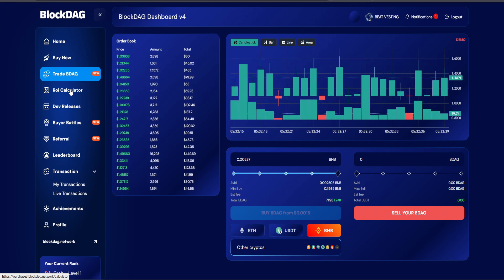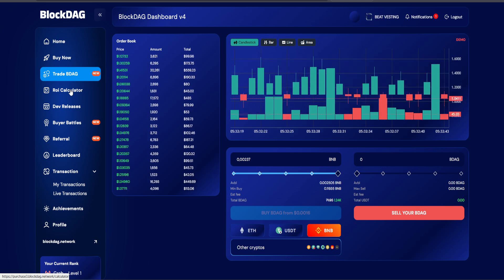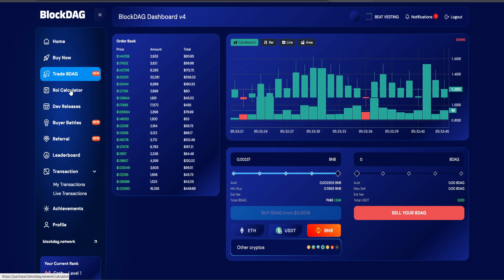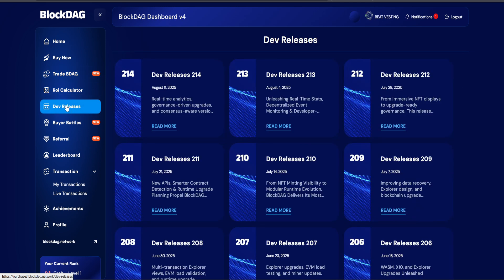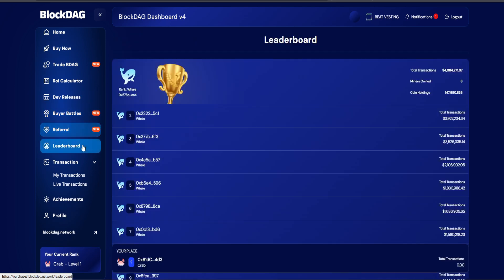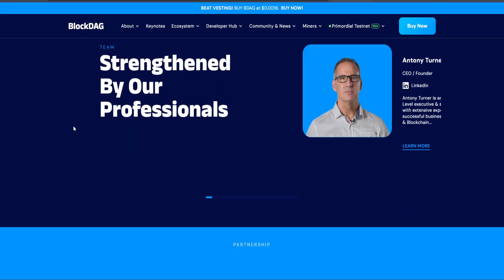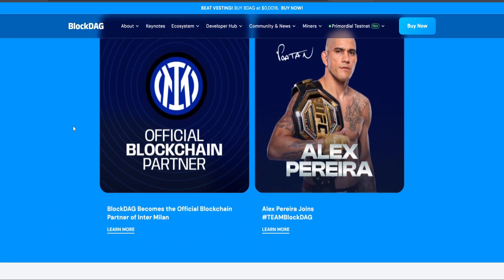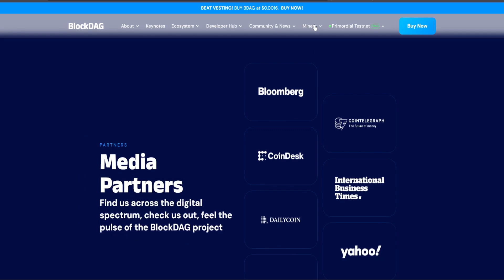BlockDAG goes beyond hype. Its development stage is already alive, with live testnet tools, a working explorer, smart contract IDE, and ecosystem support for miners and developers alike. The project also supports a decentralized mining ecosystem where users can mine BDAG tokens on their mobile devices or specialized hardware, promoting accessibility and community involvement without the need for expensive setups.